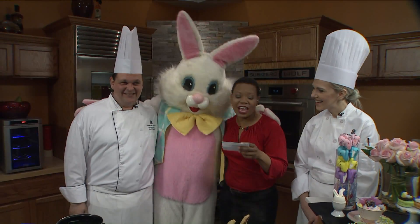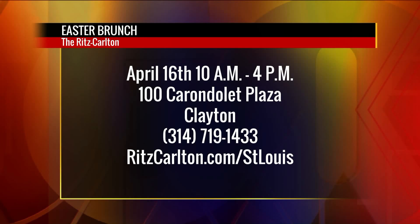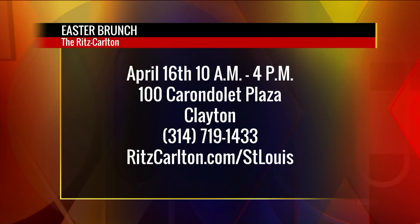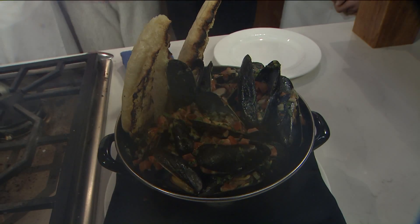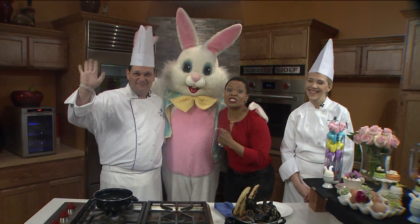It's the Easter Brunch at the Ritz-Carlton in Clayton, April 16th from 10 until 4, at 100 Carondelet Plaza in Clayton. Just call 314-719-1433. Make sure you make reservations, people. Ritz-Carlton.com slash St. Louis. Easter — we're not going to sit quietly at the table this year on the 9 a.m. show. It's the Easter Bunny!